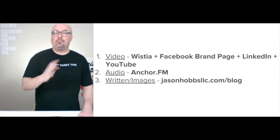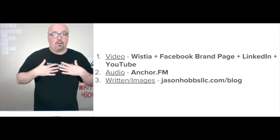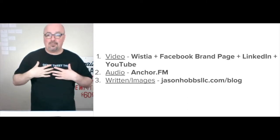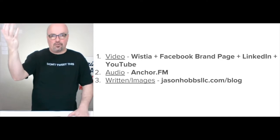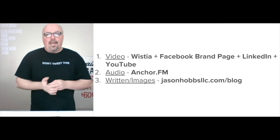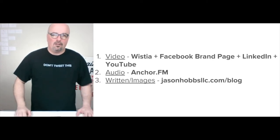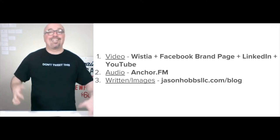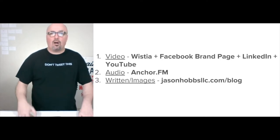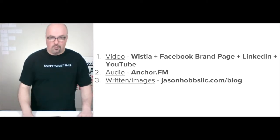For distribution, I'm putting all the video into Wistia and on my website, then natively uploading the file to the Facebook brand page for Jason Hobbs LLC, and uploading a LinkedIn version under 10 minutes to my LinkedIn profile. For audio, I send it to anchor.fm, which allows me to push out my podcast to 10 different podcasting platforms. Written content and images go to jasonhobsllc.com/blog, where you'll see all the examples plus my archive.